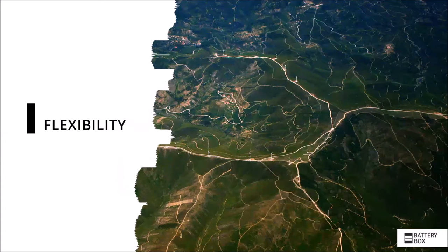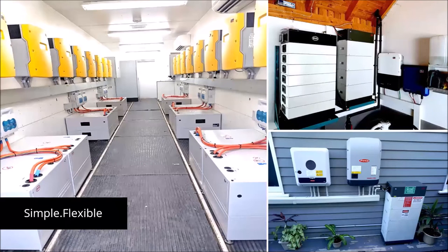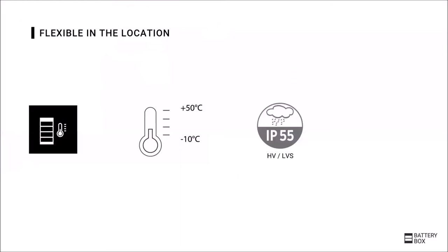The next advantage of the Battery Box is enormous flexibility. Some Battery Box Premium examples are shown of both commercial use on the left side, as well as indoor and outdoor private use on the right side. The flexibility starts in the installation side — the temperature range is minus 10 degrees to plus 50 degrees Celsius. The Premium HVS, HVM and LVS also have a protection class of IP55.